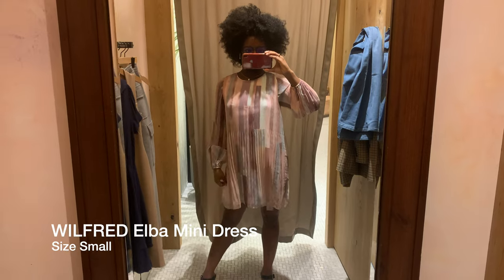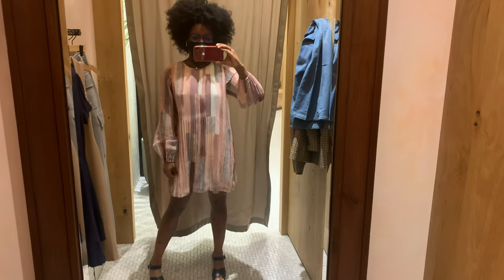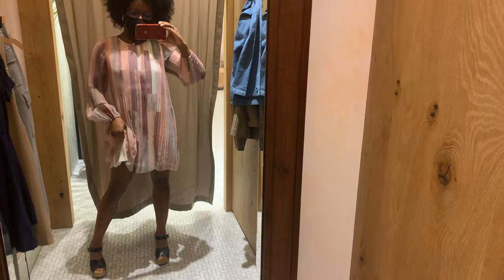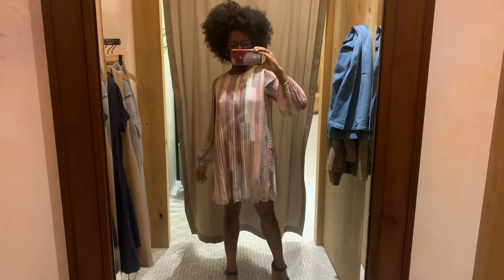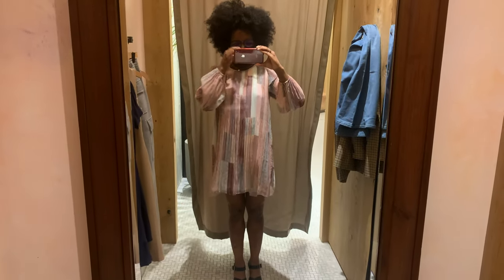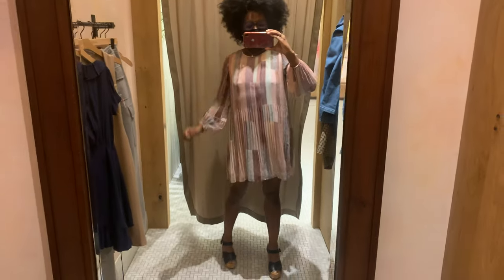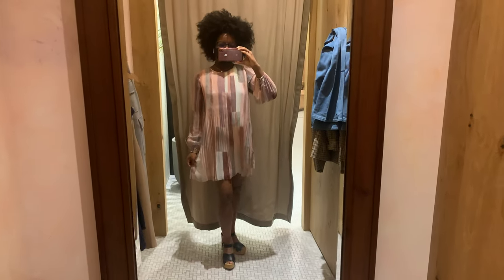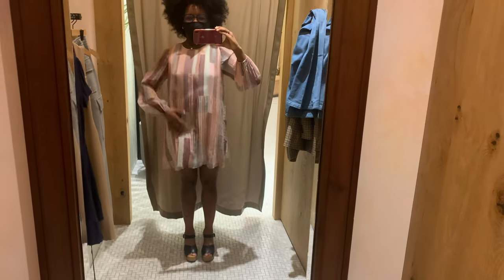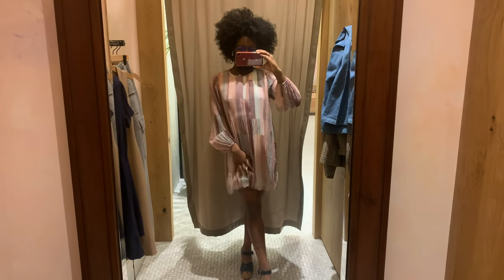This is the mini version of the Elva Dress in a size small from Wilfred. It has a baby doll fit — very 70s vibe. It's long-sleeved and double-lined so you don't have to worry about it being see-through. I like it a lot actually — I'm kind of surprised. I didn't think much of it on the model but I saw a style advisor wearing it on Instagram and I was like 'wait a minute.' I really like this vertical pattern too — it kind of gives the appearance of length, which someone as short as me could use.